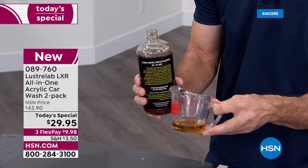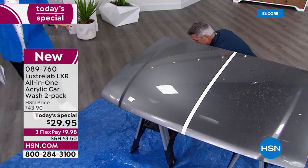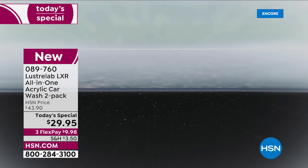I'll go over this again and show you the difference — the difference of what you get with all that hard work versus what you can get with the LXR with virtually no work. It's also biodegradable. So if you're doing this in your driveway, you're not worried about it — not worried about spraying the grass or getting anything wet. It just makes your life easier. Working smarter, not harder, right?